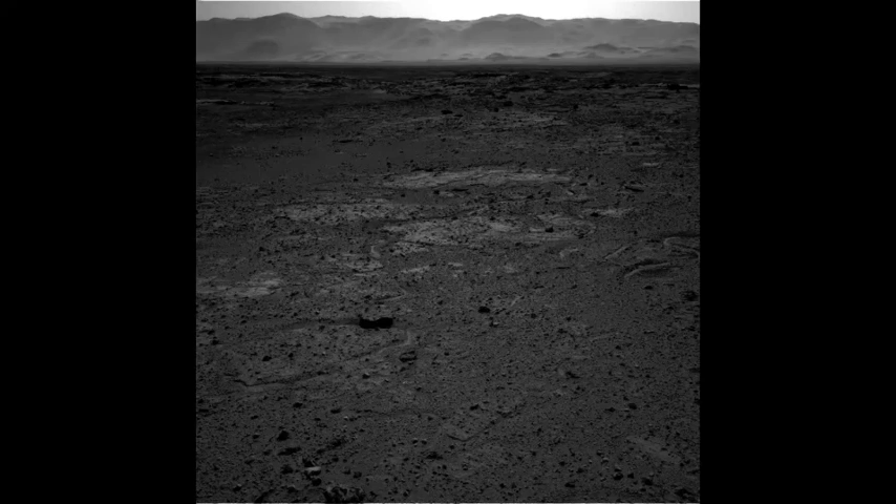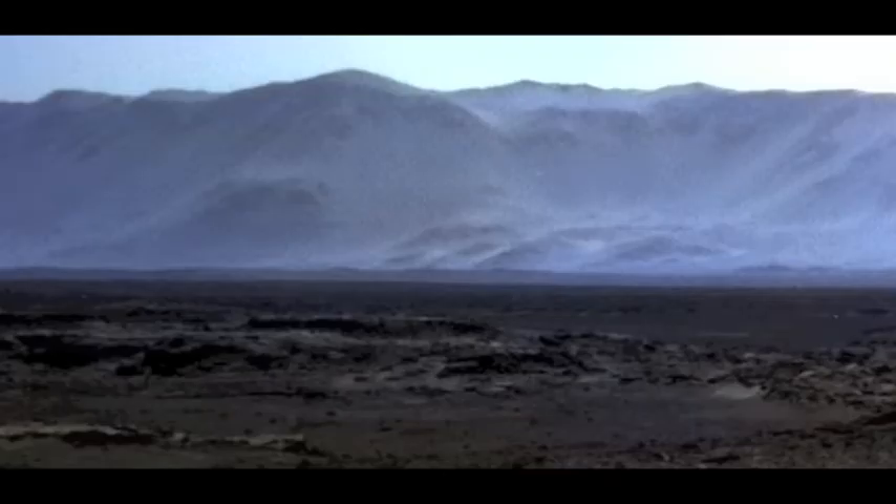I came across an interesting photo from the NASA JPL missions to Mars, the rovers. I found it very interesting that the photo is very dark, except the mountains and the sky are nice and bright. So I don't know if it's the sunset or it's been purposely darkened.